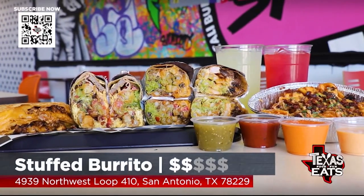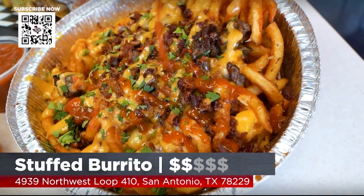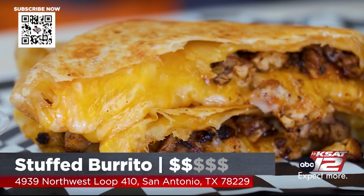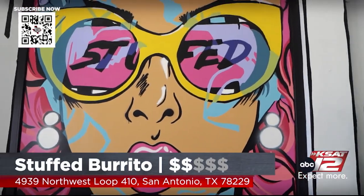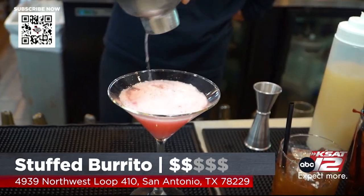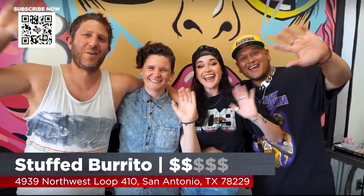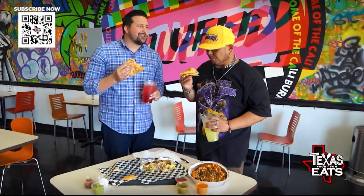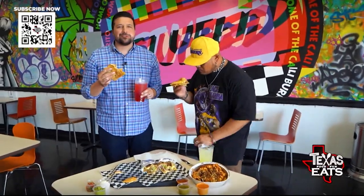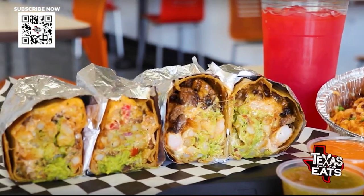You guys have got to come out to Stuffed in San Antonio. It's Cali-style burritos — you can get them surf and turf, you can get them classic OG style. Plus, you can get loaded fries and quesadilla stackers — you're not going to find those anywhere else. It's a fun, inviting environment with great music. Grab a drink at the fountain and enjoy yourself. Thank you for having me out here. I'm going to take another bite because I'm not going to let this go to waste. That's goodness, y'all. Don't go anywhere — Texas Eats, we'll be right back.